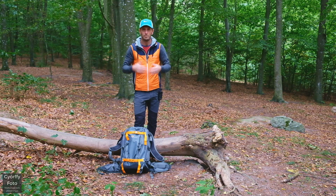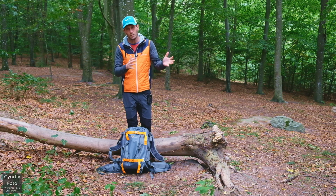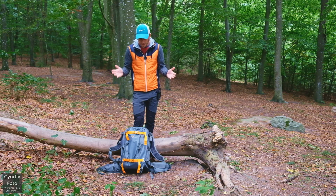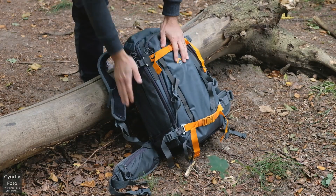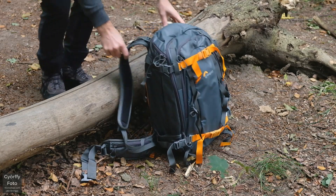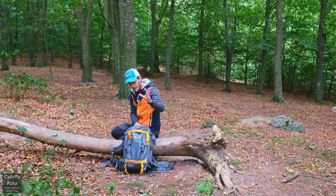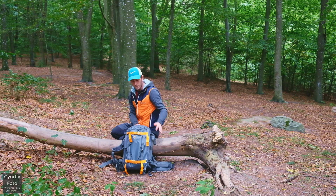Jag har jobbat med den här och använt den i några dagar. Burit den – den är tung – och testat den. Och jag känner att jag nu är redo att ge min första intryck av vad jag egentligen tycker om den här väskan. Till att börja med ska jag säga att den är väldigt, väldigt robust. Det här materialet är otroligt slitstarkt. Det är en väska som, om den inte blir stulen eller något fantastiskt märkligt inträffar, kommer jag ha lätt i tio års tid, och kunna använda den väldigt frekvent.